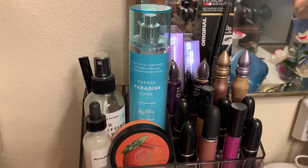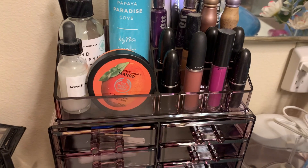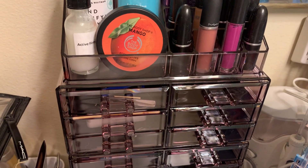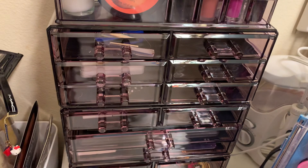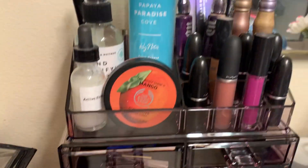Good afternoon, subscribers and YouTubers out there — hope everyone's doing well today and had a great weekend. Yesterday I did the unboxing of my cosmetic case organizer, and today I decided to share with you what I have in it.